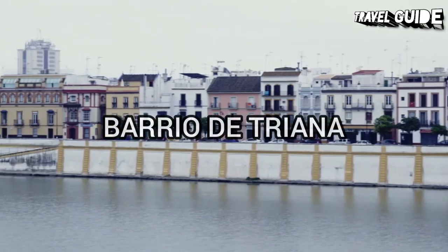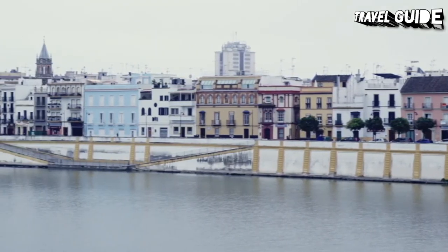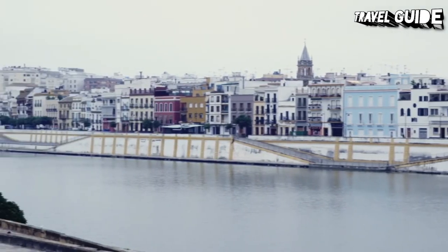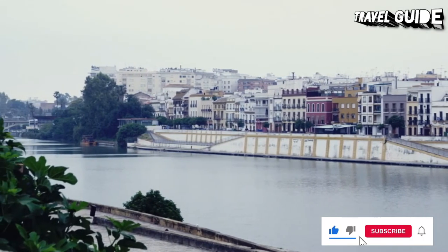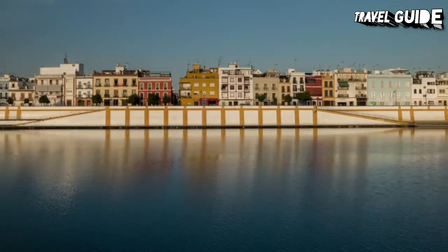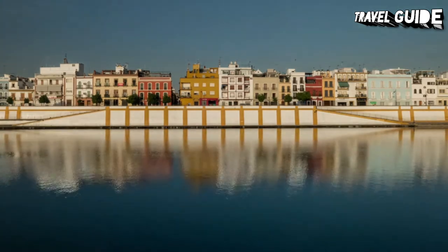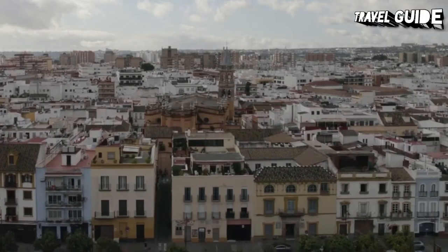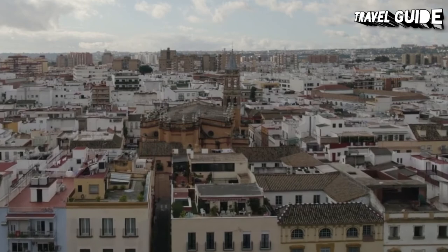Number 8: Barrio de Triana. This historic quarter of Seville has its own distinct character and identity. Across the river from the main tourist attractions, the neighborhood has the ambience of being a world apart. The Barrio de Triana is a maze of narrow cobblestone streets and alleyways leading to atmospheric squares. For centuries, the people of this neighborhood have used clay from the banks of the Guadalquivir River to create authentic ceramics. The boutiques of this quarter sell beautiful decorative ceramic plates, cups, pitchers, serving pieces, and other objects for the home.